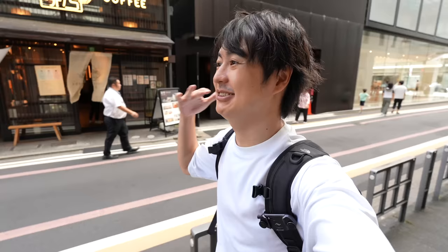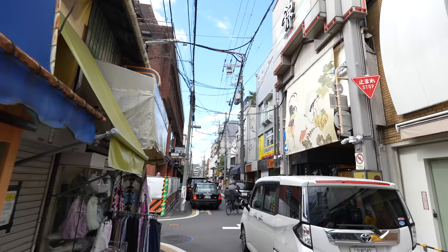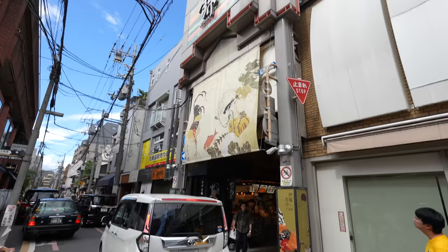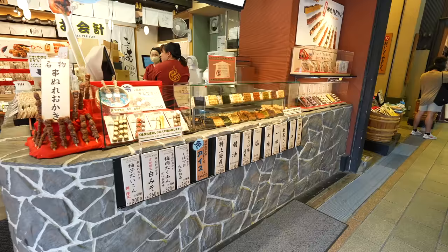Osaka is a big popular city. However, Kyoto is a traditional historical city. So I totally understand. How about the Nishiki Market? That's the entrance of Nishiki Market. Let's go to the market.